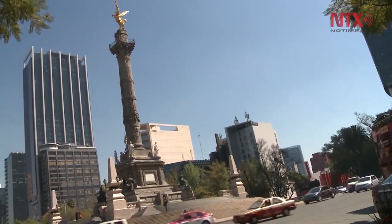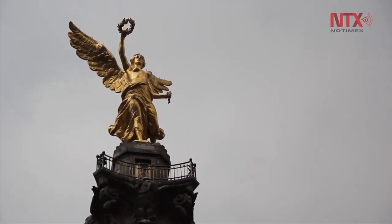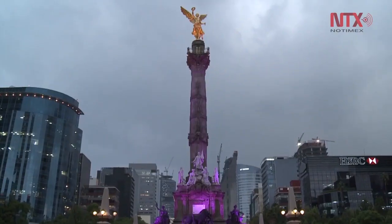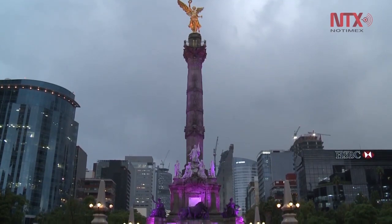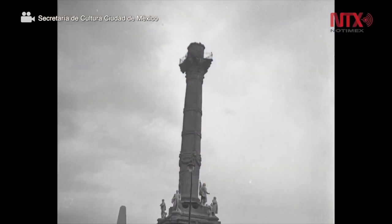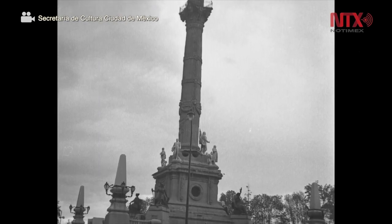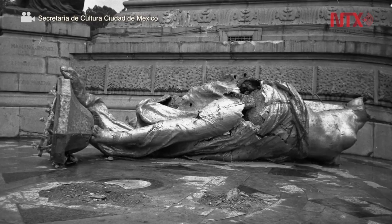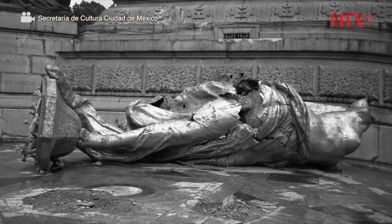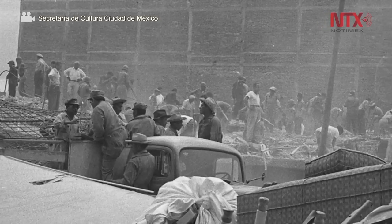In its 108 years of history, the structure, foundations and sculptures of the Angel of Independence — symbol of the liberated homeland — have been restored four times, two of them after the earthquakes of 1957 and 1985. Located on Paseo de la Reforma Avenue, the Independence Column, its official name, also received general maintenance works in 2006, and four years later the urns with the remains of the Heroes of Independence were removed to restore them, put them on display and honor them during 2010 and 2011 on the occasion of the Bicentennial of Mexican Independence.